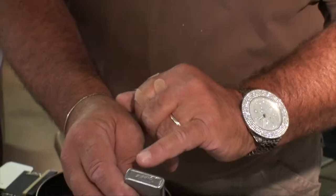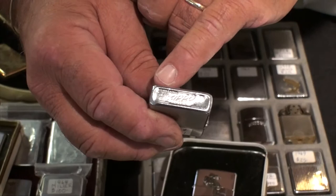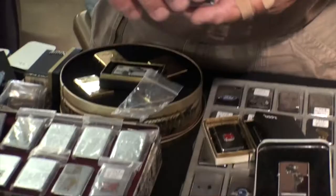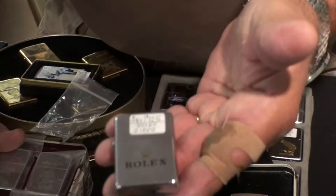This is a good starter Zippo. You can see on the bottom there's a series of dots and dashes — by knowing the codes, that tells me this lighter was produced in 1958. So it's been carried all that time and still functions perfectly. This one is $18.